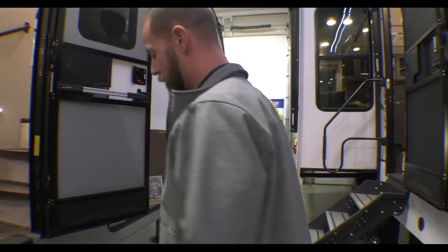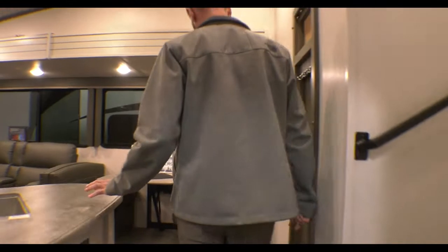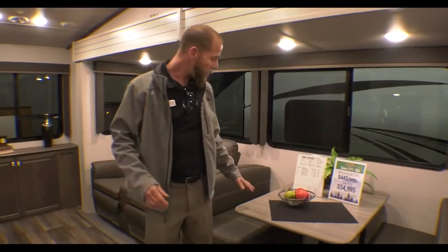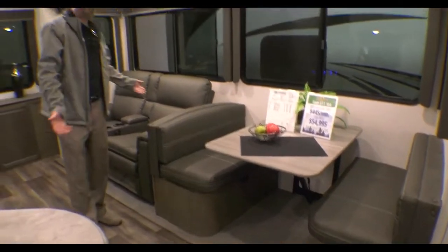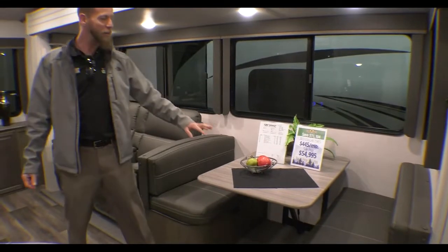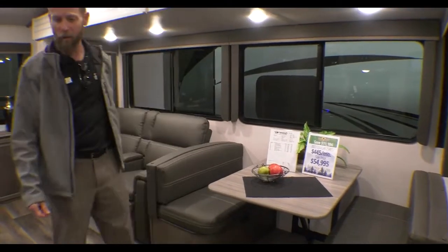You step inside on the Lippert solid step, and for all three of the small units, this one has the largest slide. It's got a super slide in this one, so you get your theater seat recliners and your dinette both in here.